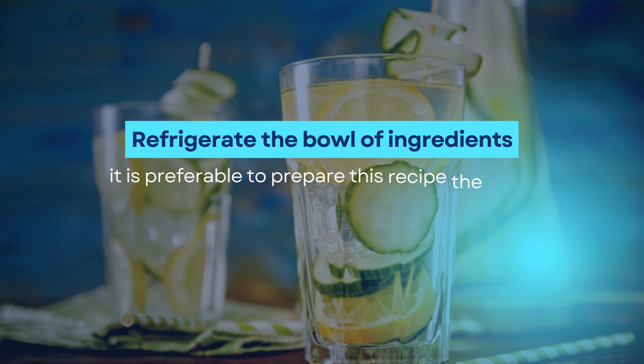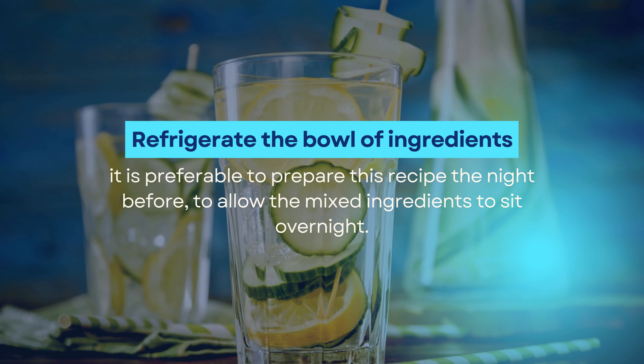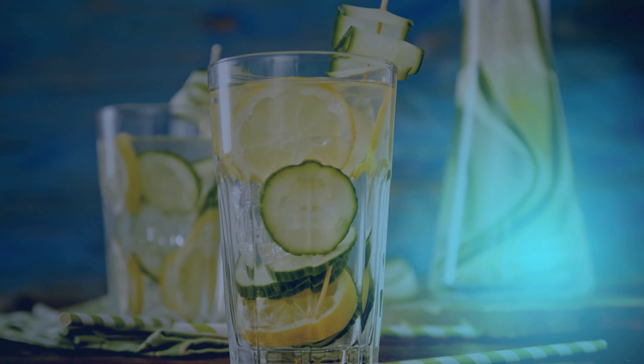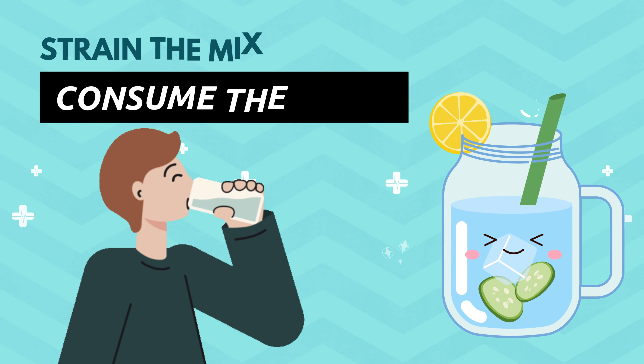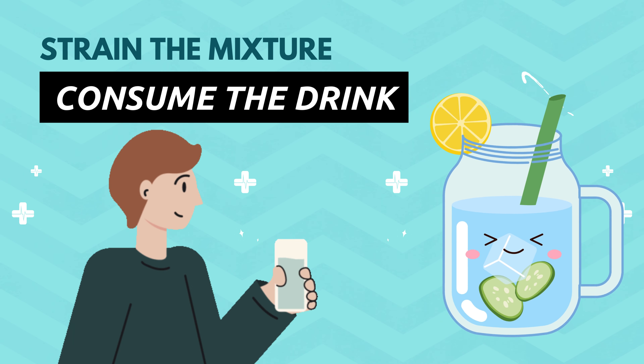Refrigerate the bowl of ingredients. It is preferable to prepare this recipe the night before to allow the mixed ingredients to sit overnight. By the next morning, strain the mixture and consume the drink before you have breakfast and on an empty stomach.